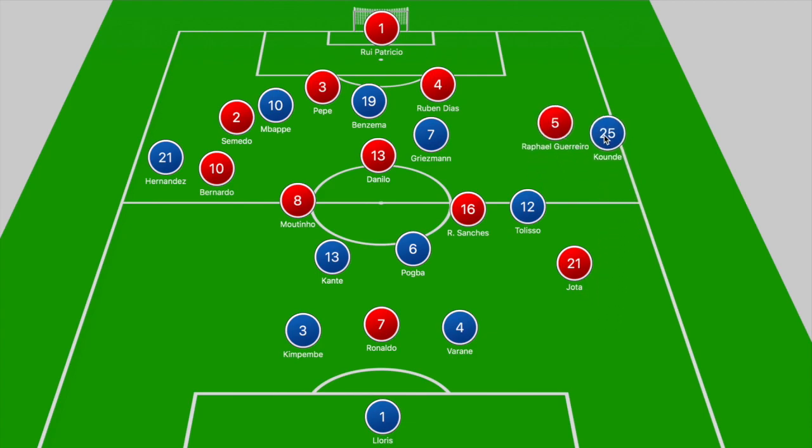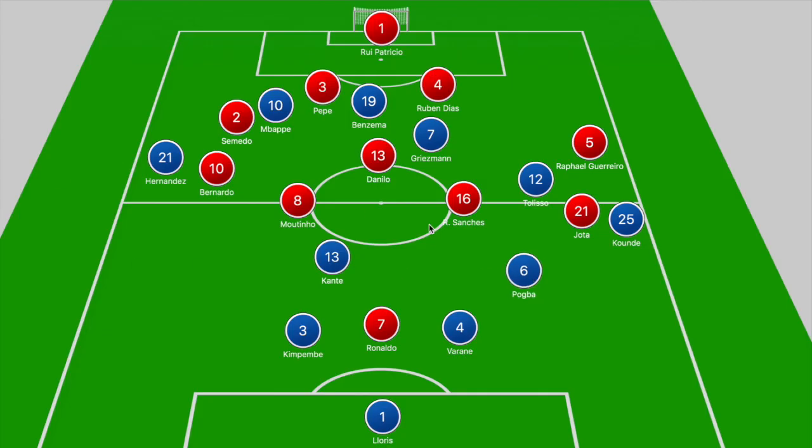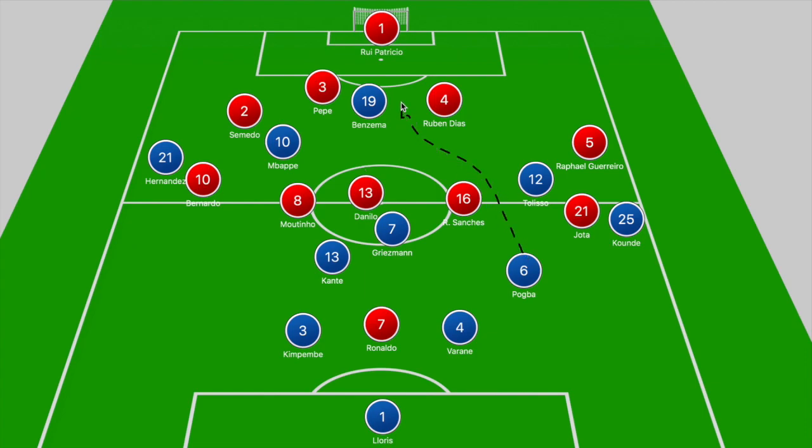On the right side, Tolisso dropped deeper to pull out Rafael Guerrero, and at times Koundé stepped forward to break in behind. But the key to France's success was Pogba's ability to drop into deeper positions away from Renato Sanchez's pressure, getting on the ball and picking out runs for Mbappe — either looking to break outside Semedo into 1v1s or running across him. If that wasn't available, Mbappe occupied Semedo, Griezmann dragged out Danilo, and that created a passing lane for Pogba to play balls in between the center backs for Benzema or Mbappe.